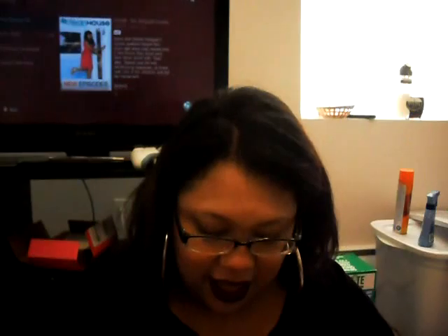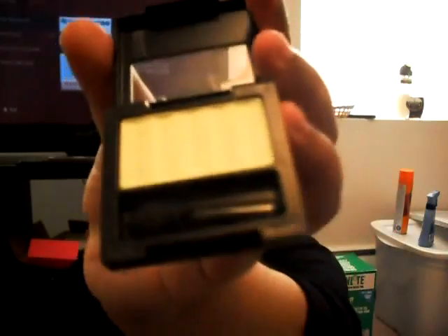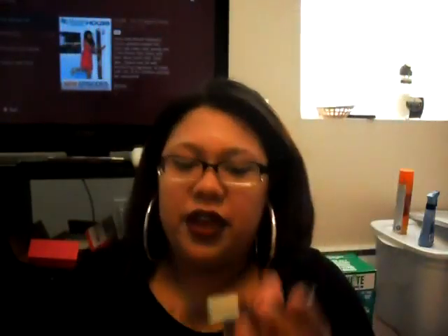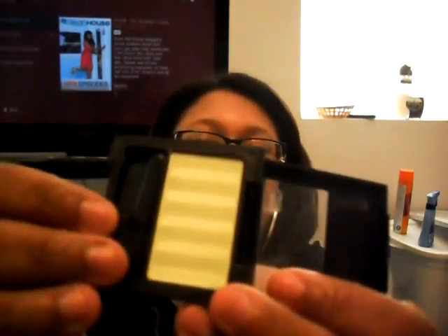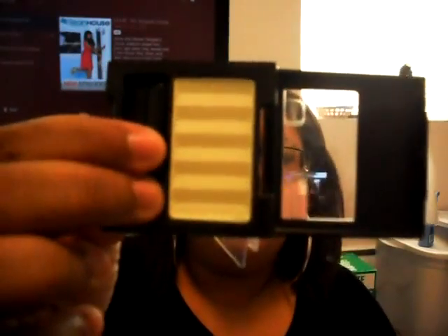I got a Revlon matte eyeshadow in Luscious Lime. I just got it because it's a really light green color — it kind of reminds me of a shade from the NARS Wicked palette. It's not a dupe; this is way chalkier. But it just kind of reminded me of it. It's a nice color.